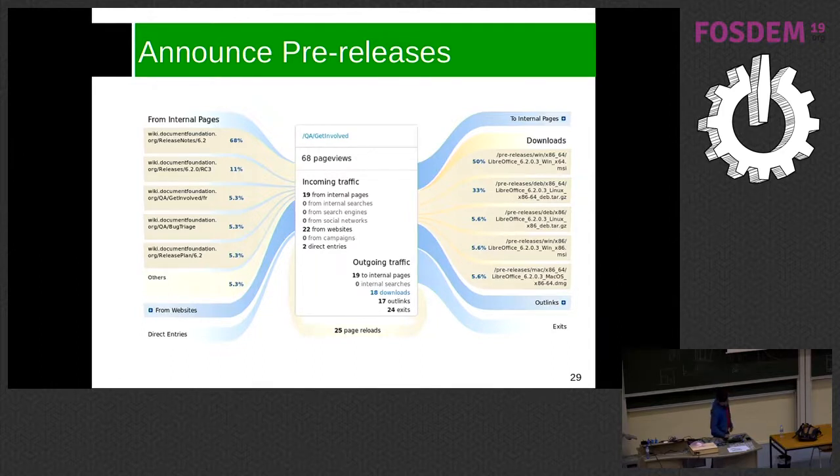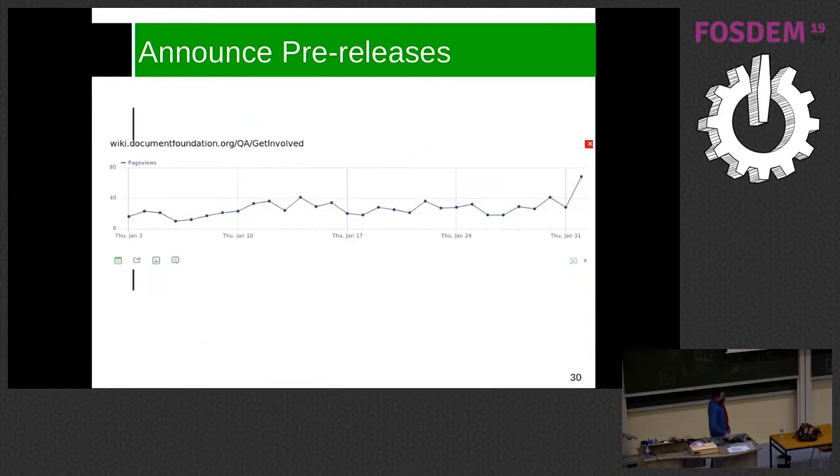Looking at the traffic chart — yesterday I announced the RC3 from 6.2, which will be announced as final next week. On average about 35 people visit the get-involved page per day, but after announcing the pre-release we jumped to 70 people. I think it's important to announce it because then we get more people testing.